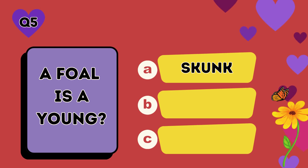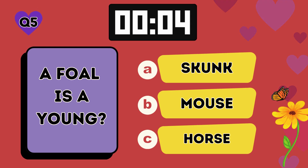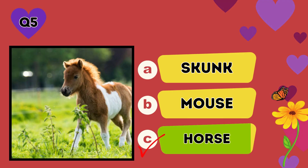A foal is a young: A skunk, B mouse, C horse. The answer is C, horse.